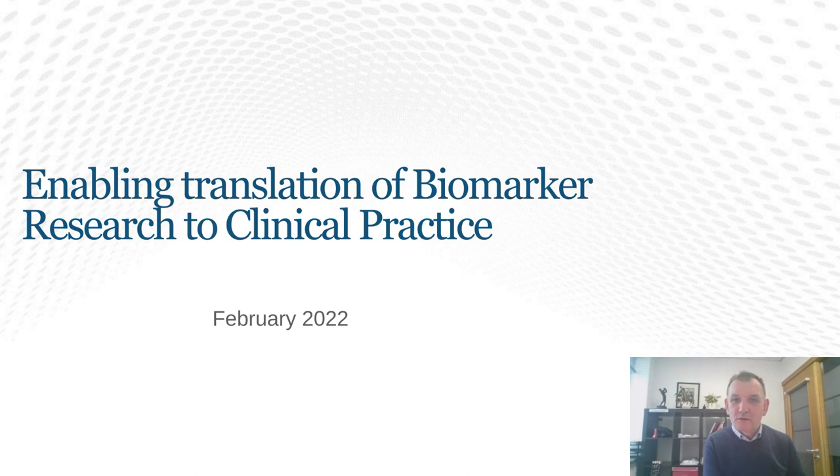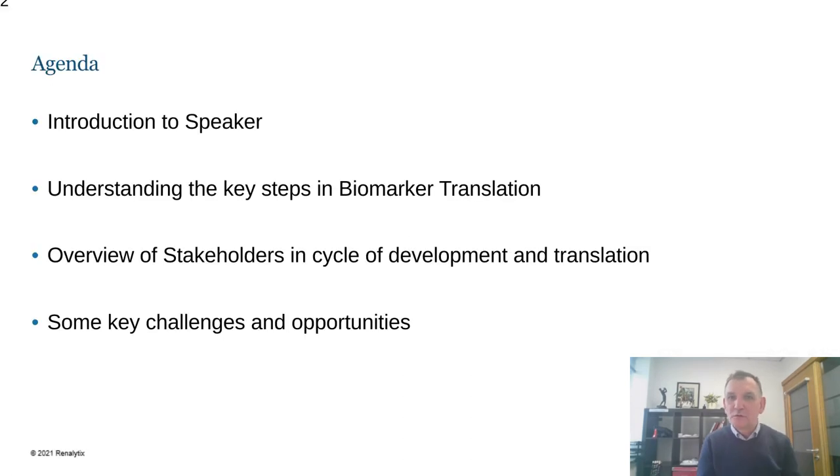Moving quickly along, I wanted to briefly go through the agenda of items I want to cover today. I will talk a little bit about myself and my background so that we can get some context in terms of the perspective I am coming from in relation to this area of biomarker translation.